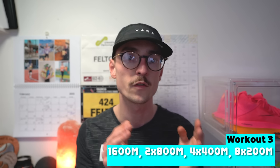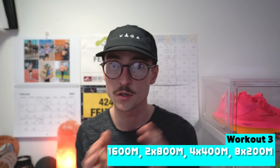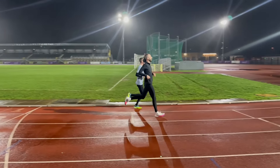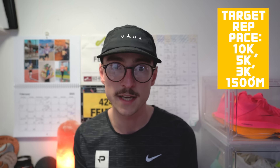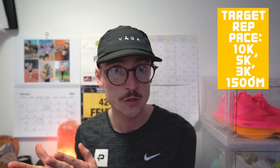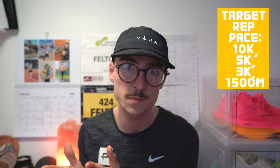Workout number three is slightly more complicated — it's known as a mile cut-down workout. You start with a 1600-meter rep, followed by 2x800, 4x400, and 8x200. Each section roughly equates to one mile or 1600 meters. You start at 10k pace and work through the gears down to 1500-meter pace. The 1600 meters is at 10k pace, the 800s at 5k pace, the 400s at 3k pace, and the 200s at 1500-meter race pace — so as the reps get shorter, you get faster and faster.